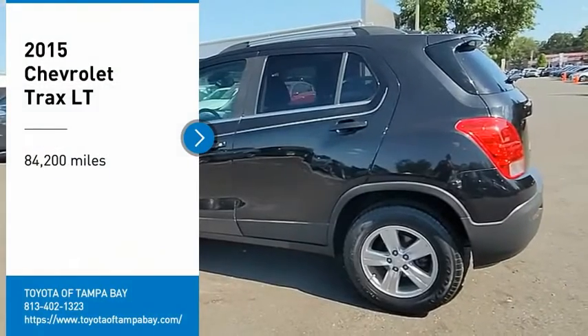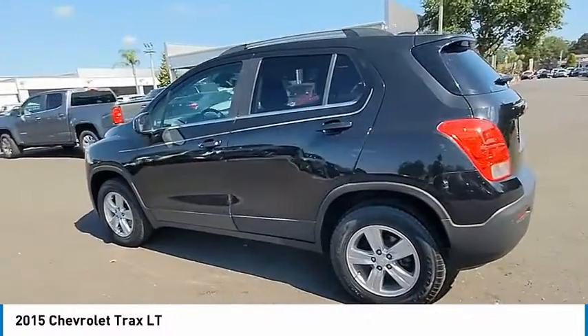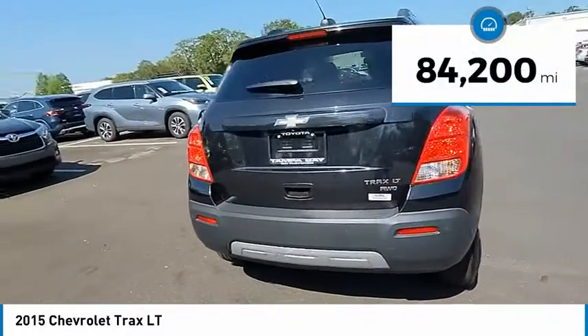You are going to love the 2015 Chevrolet Trax. The Trax is tiny on the outside, but remarkably spacious within. It comes with clean and modern interiors. This vehicle has less than 85,000 miles.